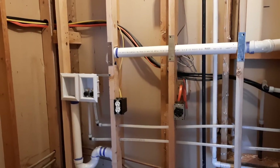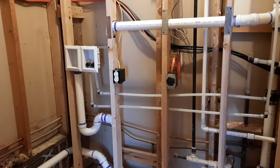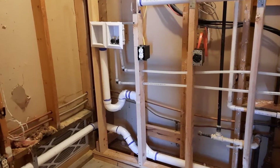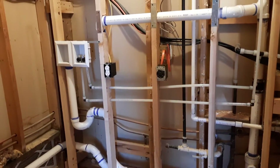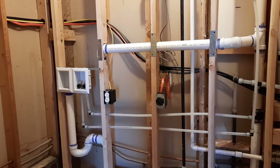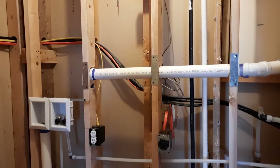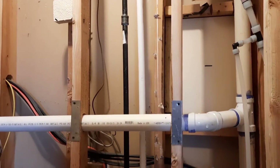We had duct plumbing come in and run some new plumbing for the washer and dryer, and also new plumbing for the sink that needed to be done. The most cost effective way to do all of this was to have our handyman Ian come in and build a false wall here, which he's framed in.